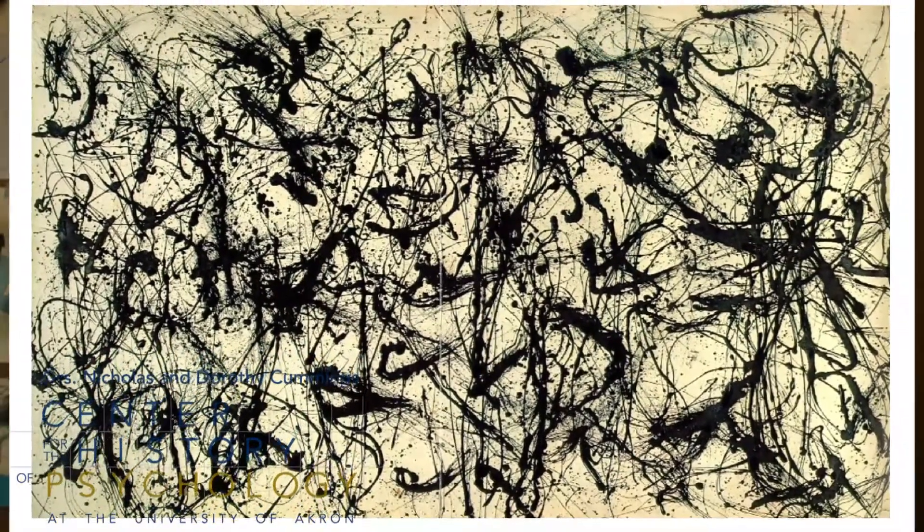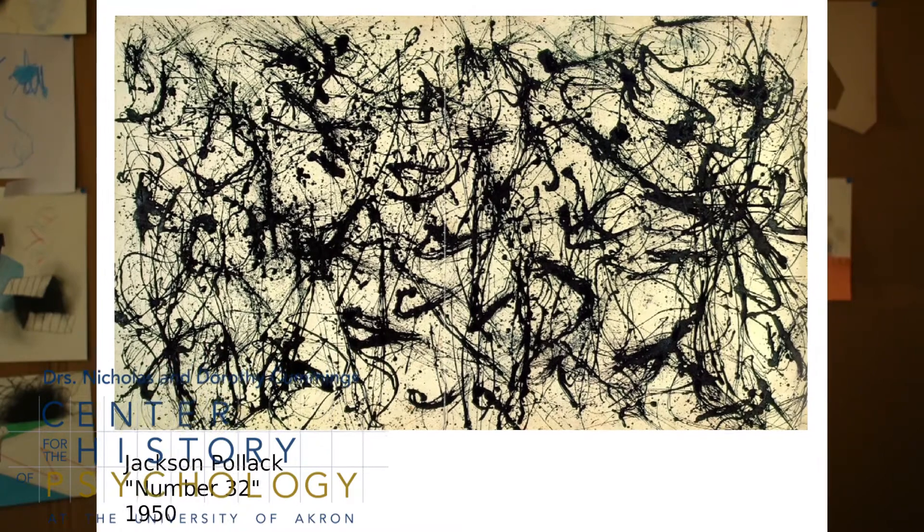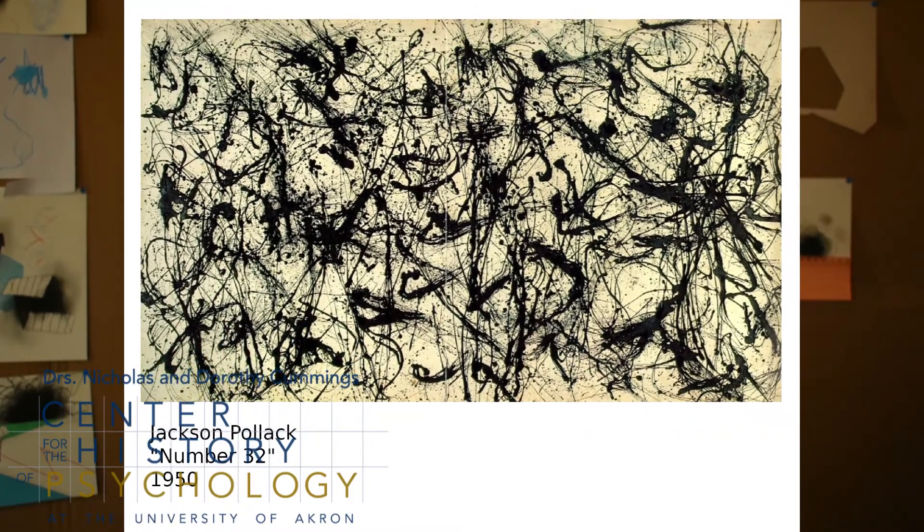Gestural abstraction is a technique where rather than applying paint to a surface in a controlled, premeditated way, it focuses more on intuition and physicality. You'll see a lot of techniques like dripping, pouring, and splattering of paint, and other various forms of mark making.